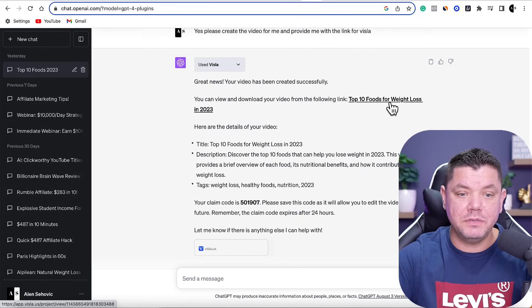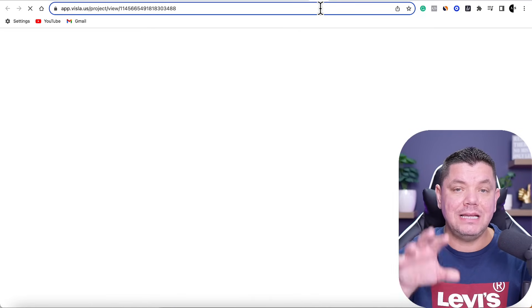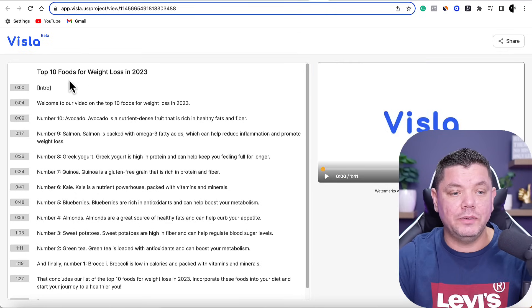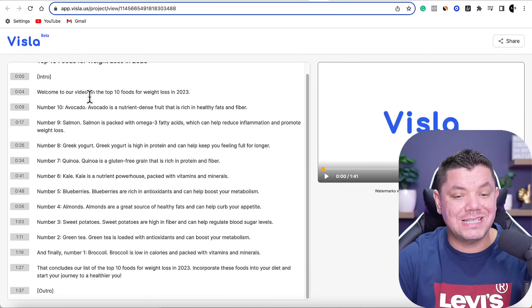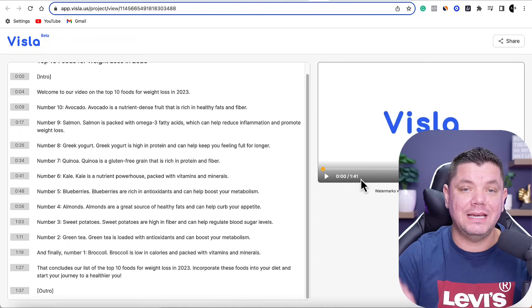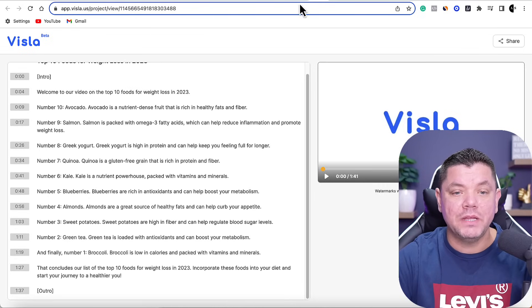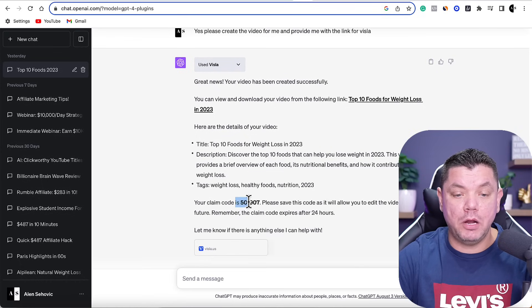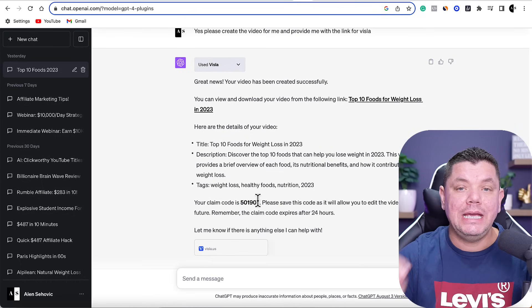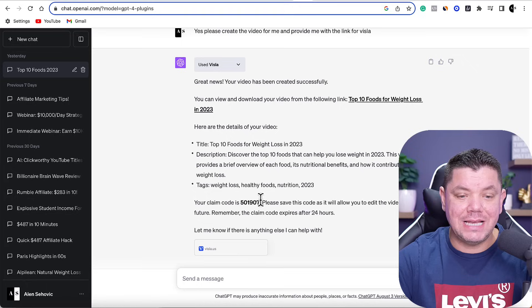All you need to do is sign up to Vistla. When we click onto this, you're going to see it takes us over to the platform — take a look, it's basically done. It's got the title and all the scenes. This video is one minute and 41 seconds long; if you want to make it longer, you absolutely can. The other thing I want to show you is that ChatGPT is going to give you a code, and this code is used if you want to edit and export this video.